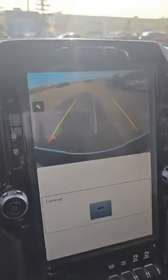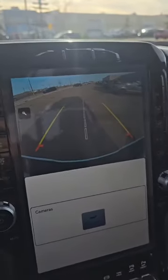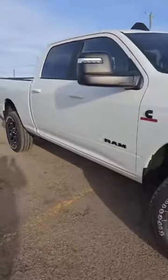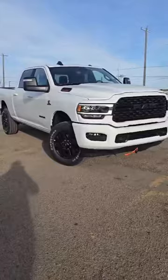You can multitask on the screen — you have your navigation and your music at the same time. The backup camera is very clear, and you can zoom in to make sure you're not running over anything small. Very easy to use overall — a great all-around truck that can tow over 20,000 pounds. Give us a call at 780-473-6388, we'd love to help you out.